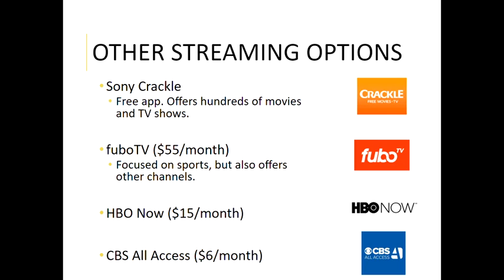Here are a few other options worth looking into. Sony Crackle is a free app that's been around for a really long time — you can check that out for free movies and TV. FuboTV is at fifty dollars a month and focuses on sports but is starting to add other channels as well. HBO Now is at fifteen dollars a month and was really created as a response to the popularity of Game of Thrones. Before Game of Thrones, HBO did not want anything to do with the streaming world — they believed that to have access to HBO you needed to have cable or satellite service.